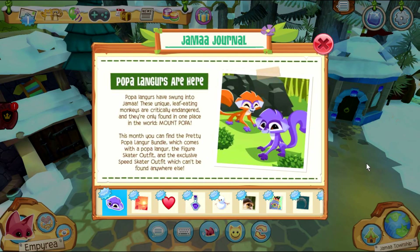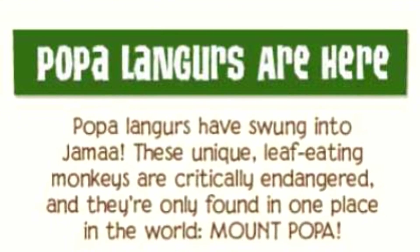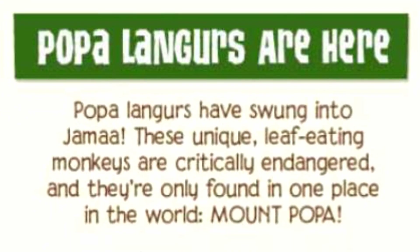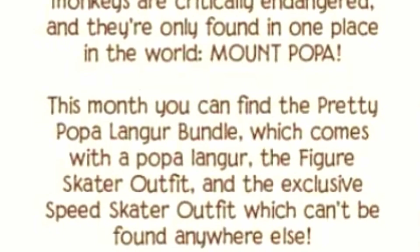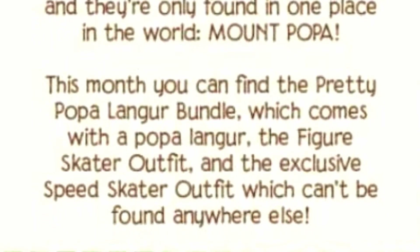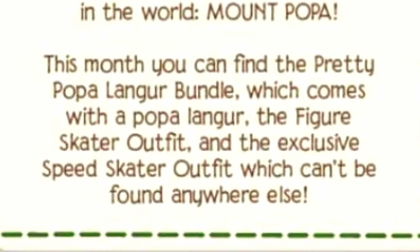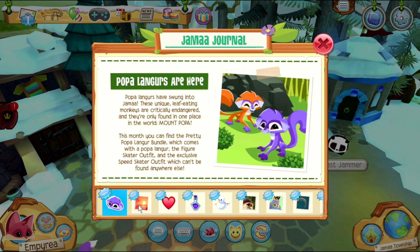Popa Langurs are here! These unique leaf-eating monkeys are critically endangered and they're only found in one place in the world — Mount Popa. This month you can find the Pretty Popa Langur bundle, which comes with the Popa Langur, the figure skater outfit, and the exclusive speed skater outfit, which can't be found anywhere else! I think Popa Langurs were just recently discovered back in 2020, so this is super cool that they're in Animal Jam now!